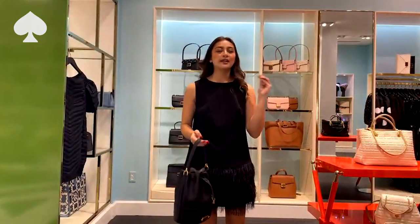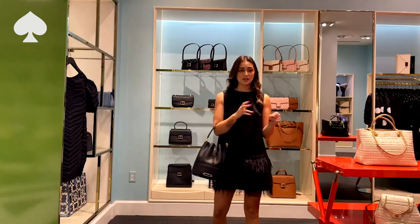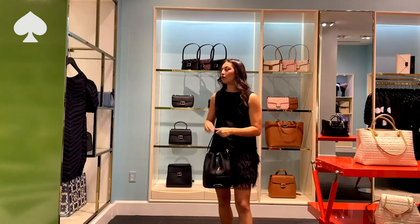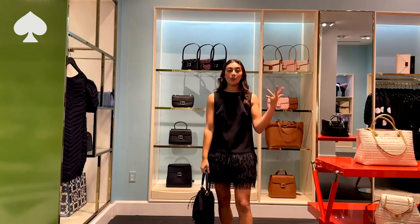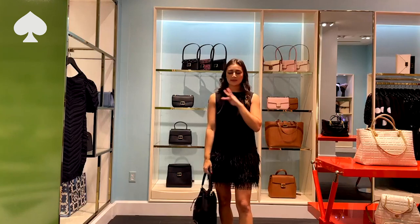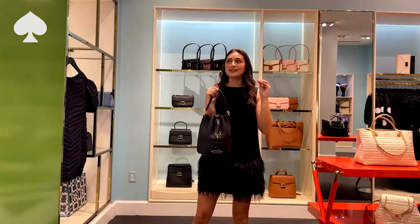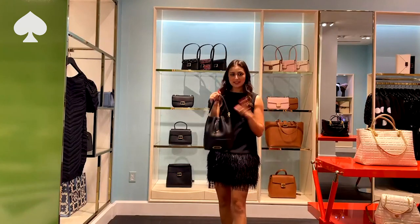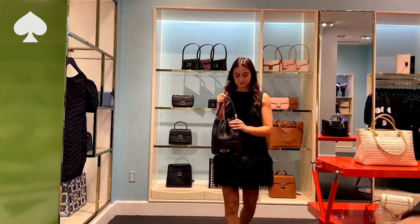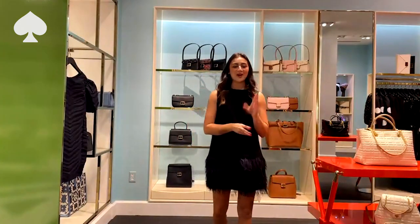Now let's talk about who we are gifting these bags for. If you're shopping for that stylish person who loves to stay on trend and have the latest shapes, definitely go for the shoulder bag. If you're shopping for the person who switches their bag once a year, definitely do the satchel — she's perfect for that everyday gal. And if you're shopping for someone who likes their bags to be a conversation starter, definitely hit them with the bucket. This collection also comes in everyone's favorite winter texture — shearling. Be sure to check those styles out on the website today.